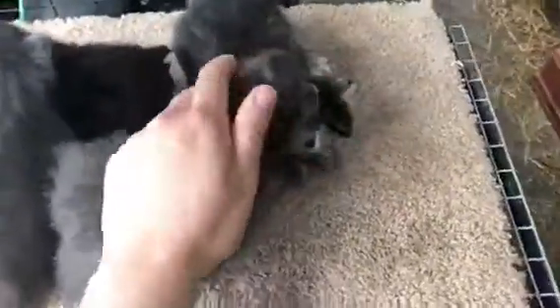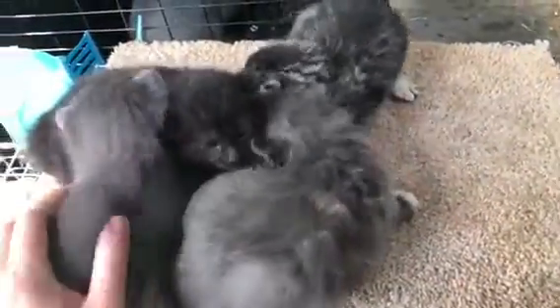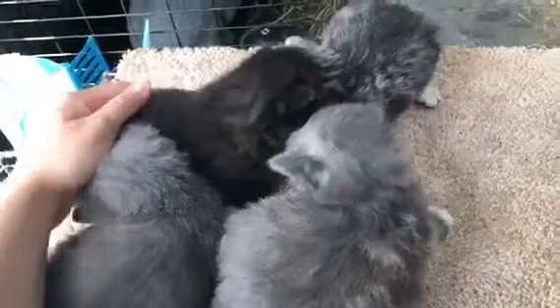We're gonna fall off over here! Oh my goodness, you're a squeaker. Who's a squeaker? They're like, where's our mama?